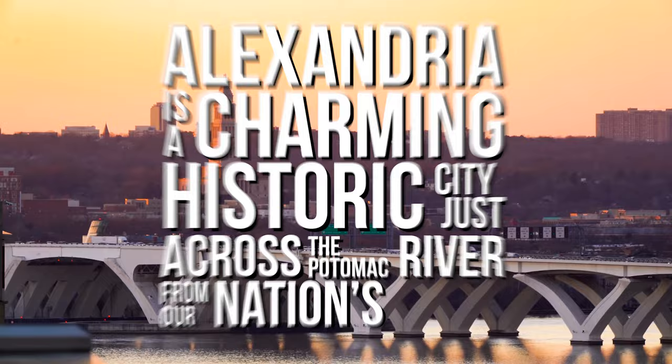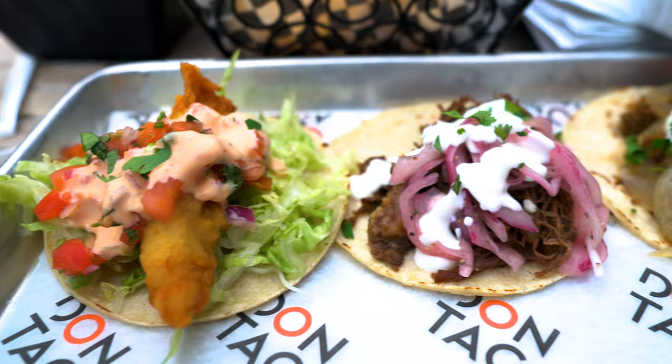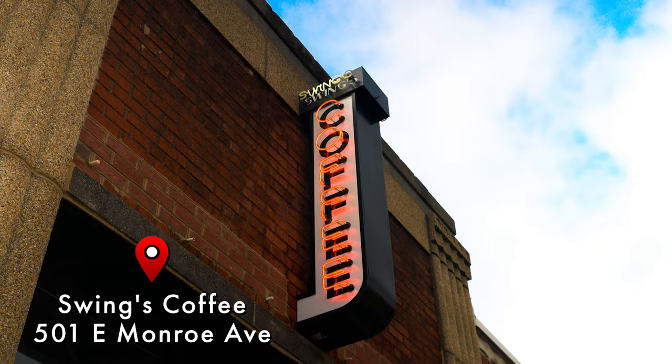Alexandria is a charming historic city just across the Potomac River from our nation's capital. You can take a stroll through the cobblestone alleyways, admire the historic architecture, and take in the view at the waterfront. But the real draw is the downright impressive dining scene here. Today we're gonna take in some of the sights of Alexandria, but we are here mostly to eat.